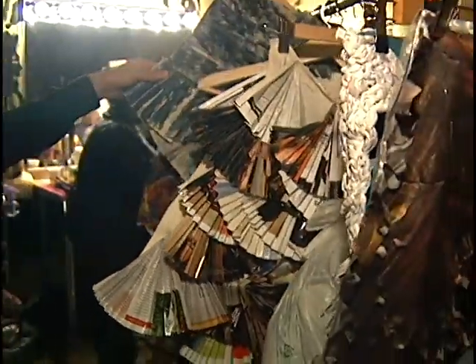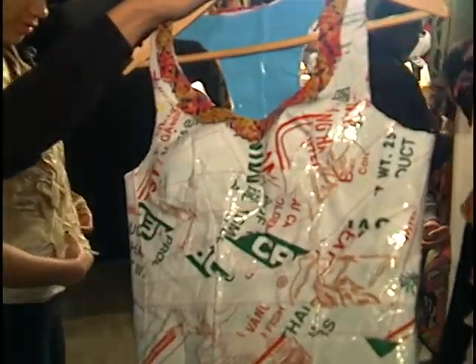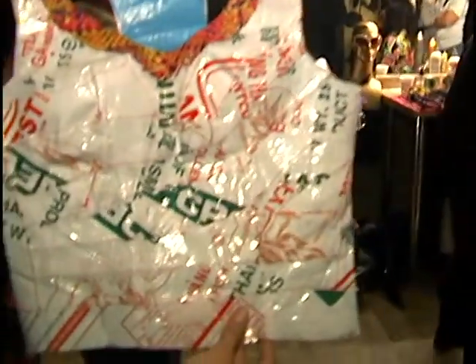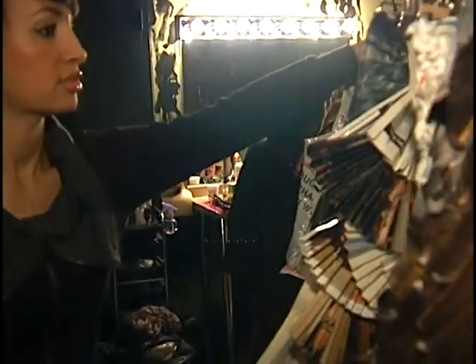We have this — what is it? This is also a newspaper. See that? Painted. What is this made out of? Potato bags? It's a rice sack. It's made out of rice sack. So she's got some awesome, awesome pieces. I can't wait to see what she puts on the models.